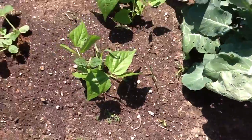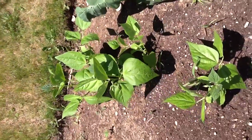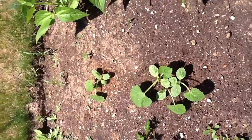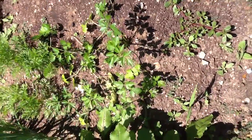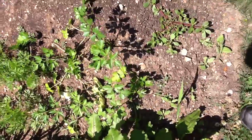And you have beans. And there comes your squash. There's some of these big weeds. There's parsley and carrots. Parsley.